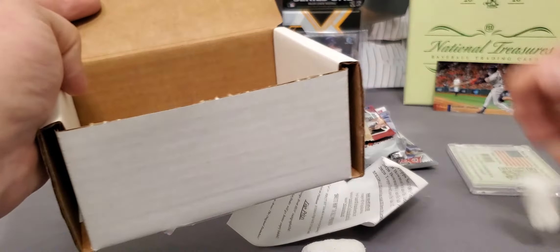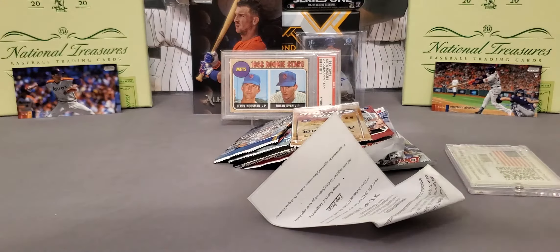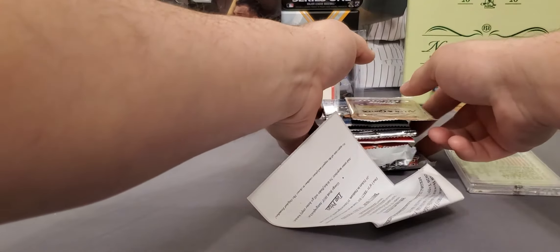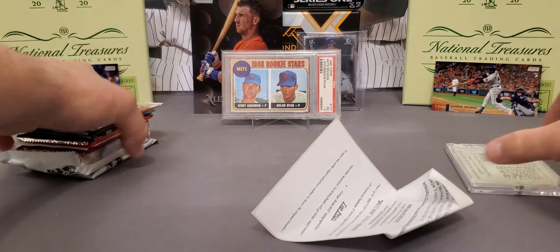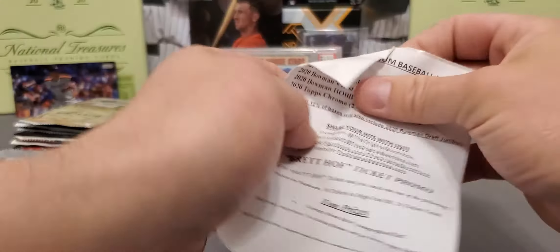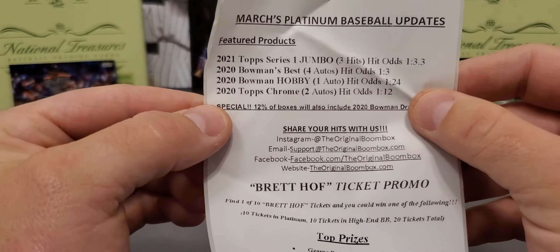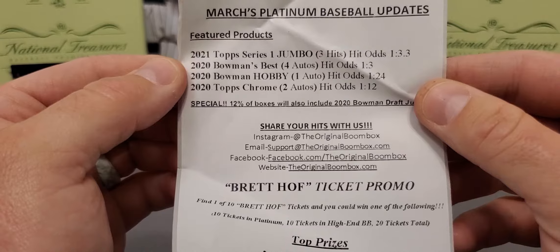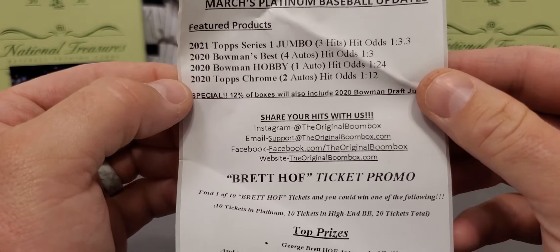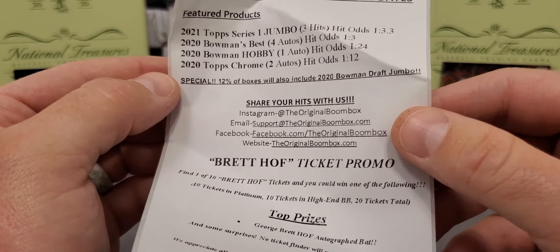We got a good one today guys. I have not looked at the lineup - I'm not exactly sure what we got this month. I doubt we're going to have any Bowman Draft again; that stuff's done went up to over $650 a box - it's unbelievable. So we got a 20-point one-touch. Like I say every month, these are about $115 shipped to your door. I'll leave the website linked in the description below. So we got 2021 Jumbo Series 1, some Bowman's Best, 2020 Bowman Hobby, 2020 Chrome. Special: 12% of boxes will also include 2020 Bowman Draft Jumbo.